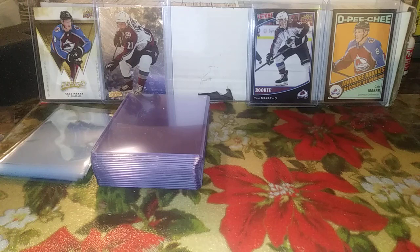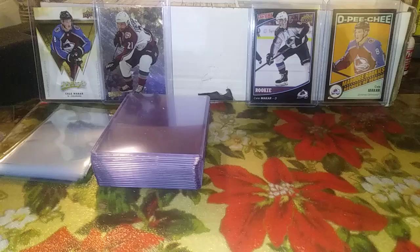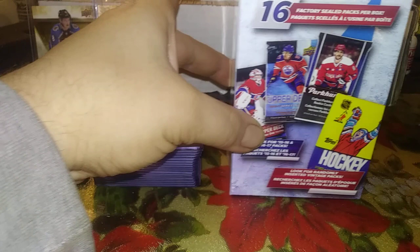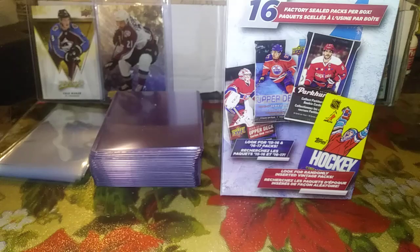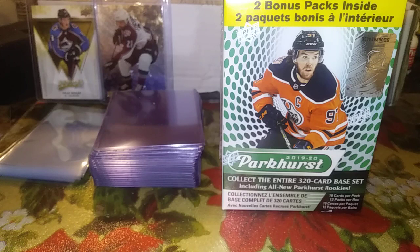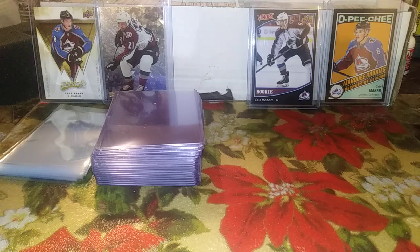Today we have quite a bit of packs to open as well as some mail — two pieces of mail. We have 12 packs of MVP retail, hoping to pull a regular Cal Makar rookie, maybe a nice Avalanche retro or some PC cards. We also have a box of Championship Collection from Walmart and some 19-20 Parkhurst — chasing Avalanche cards, Cal Makar, and maybe some nice inserts or an autograph.